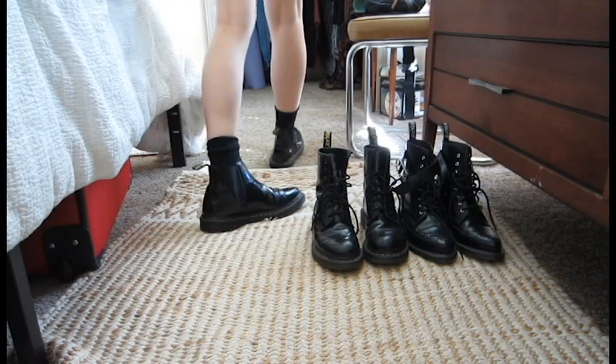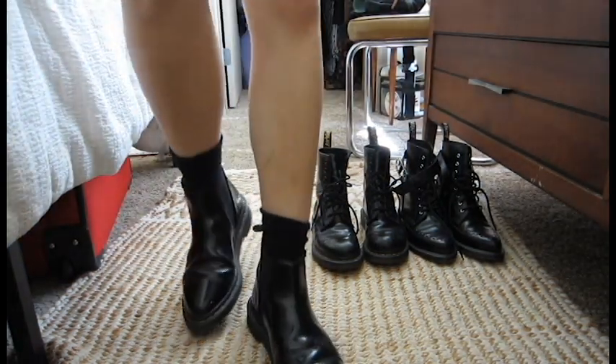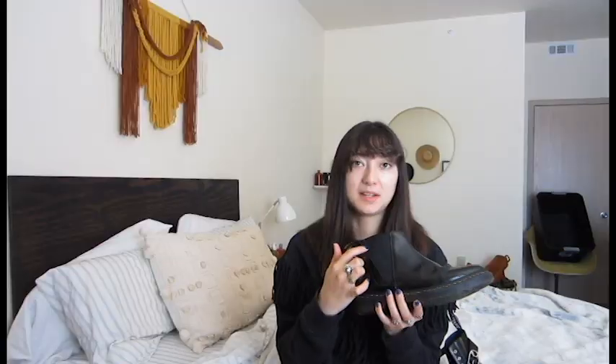These are super comfortable, I really love these, they're very easy to put on. The reason I got these ones instead of the classic Chelsea boot is because of this angular cut with the elastic.